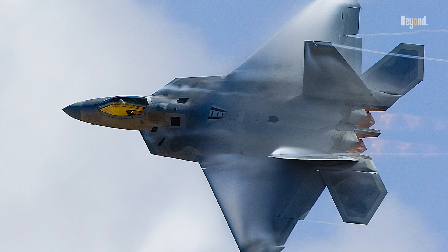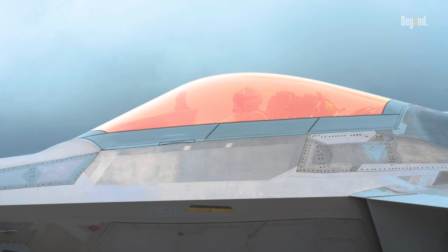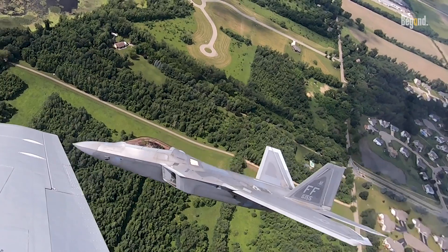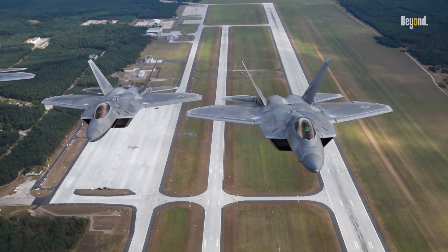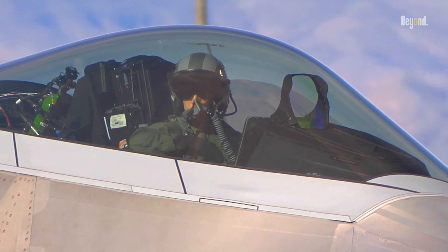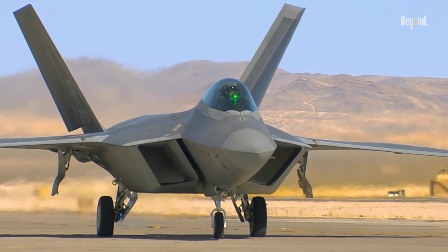At first glance, the golden hue of the F-22's canopy might seem purely cosmetic, but it serves multiple vital functions. The canopy is coated with a thin layer of gold, which is part of a specialized radar-absorbent material. This coating helps to reduce the aircraft's radar cross-section (RCS), making it less detectable to enemy radar systems.